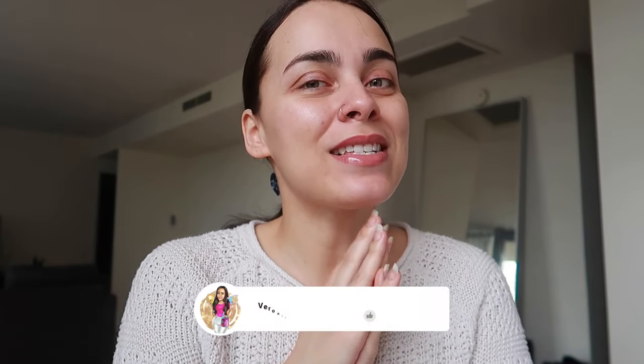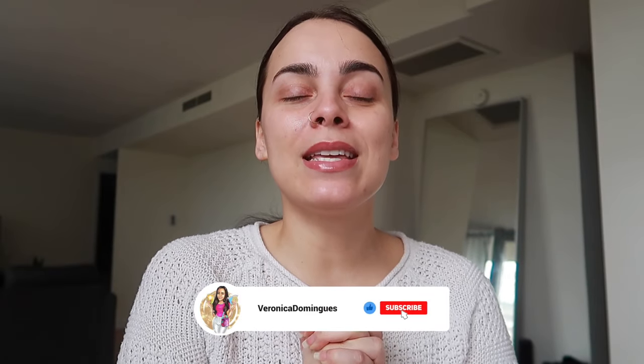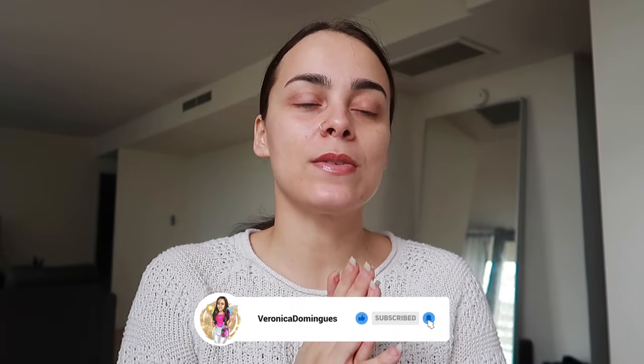But before we get into that, make sure you guys like this video, subscribe, and hit that notification bell so you're aware of all future videos.